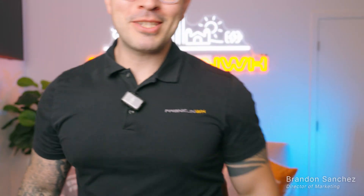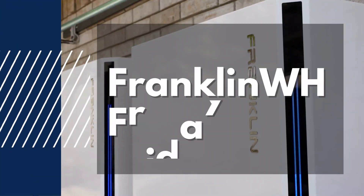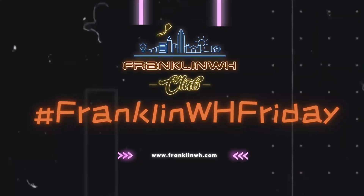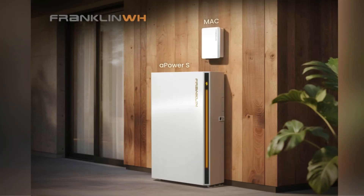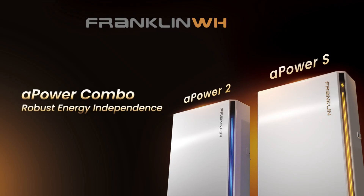Welcome back to another episode of Franklin Friday. Let's get straight to the news. FranklinWH brought the energy to RE Plus 2025 in Las Vegas. We showcased our latest product, the A-Power S, and a range of different solutions for different backup scenarios. Keep watching — we'll walk through the highlights and how these solutions help homeowners cut their bills.